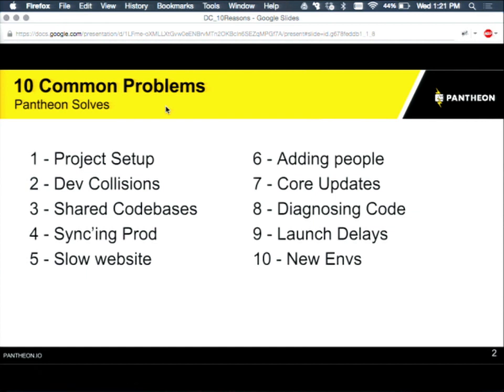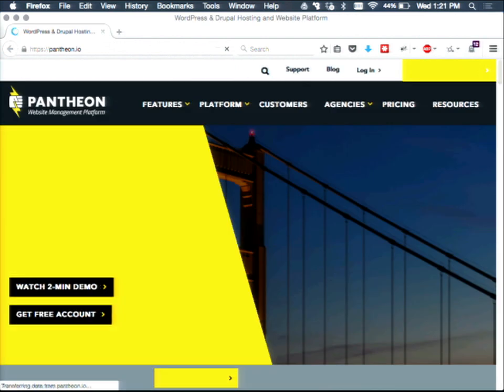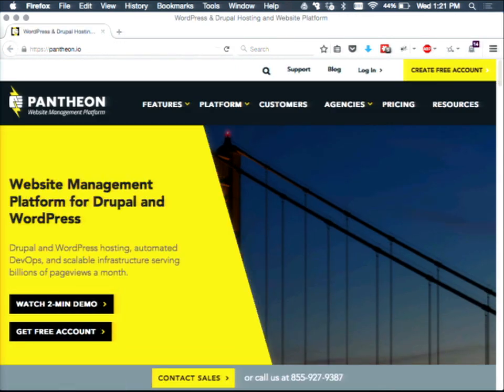Pantheon is a company we've been building for about five years — in our view, the best web management platform for Drupal. We're really focused on providing a developer experience and a set of tools that developers, project managers, and site owners can take advantage of. It leverages a lot of the container architecture spoken about in the last presentation. We think that's the future of how the web will work, and we've built a really great platform that uses those containers to do awesome Drupal stuff.